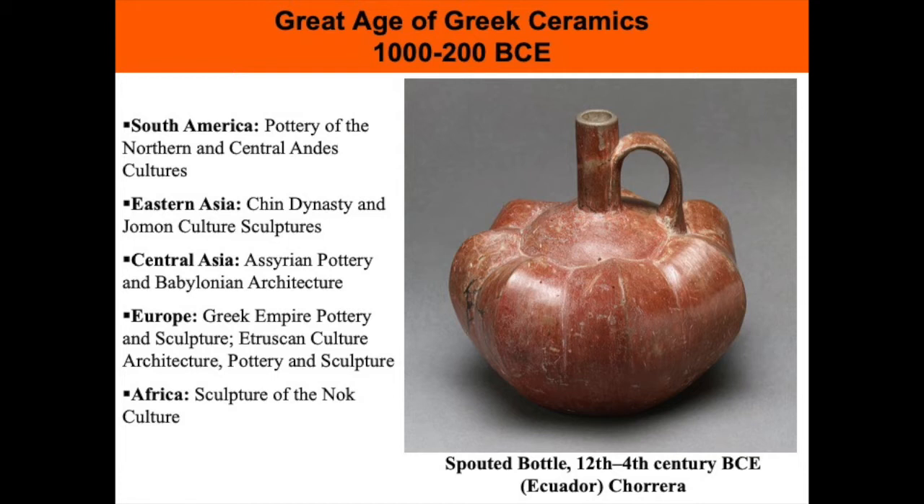I want to acknowledge that there were many other cultures with pottery traditions around the world. Greek ceramics has been studied the most by art historians and we have the most information from them, so they tend to be privileged in ceramic art histories. In South America we'll look at the pottery of the Northern and Central Andes cultures. Eastern Asia, we've got the Qin Dynasty and the Jomon sculptures. In Central Asia, Assyrian pottery and Babylonian architecture. In Europe, Greek Empire pottery and sculpture, the Etruscan culture, and the sculpture of the Nok culture in Africa.